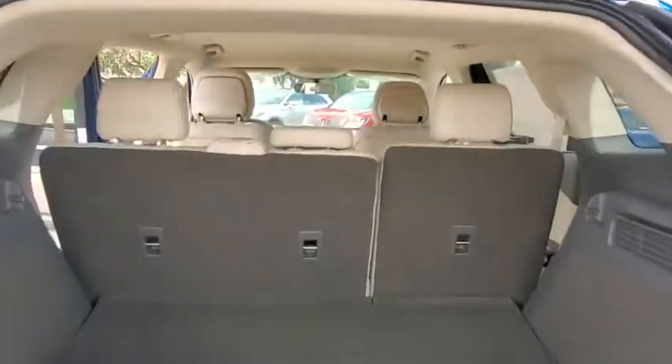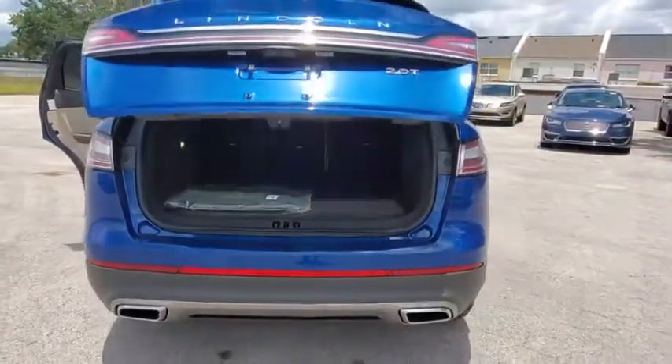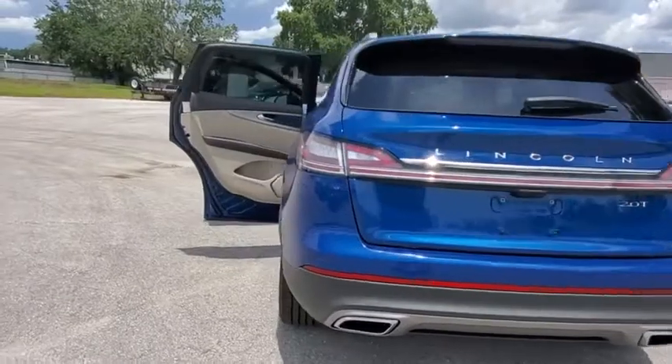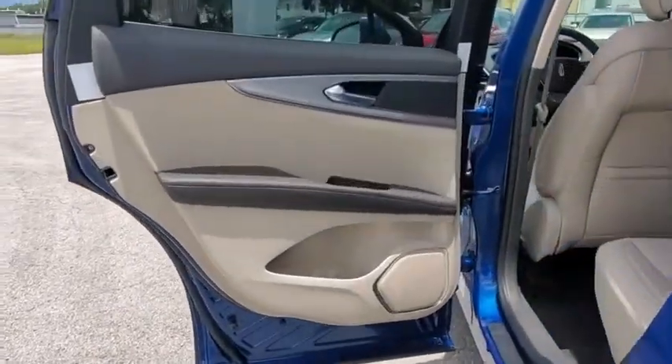Backup camera, keyless entry, power passenger seat, steering wheel audio controls, remote engine start, power liftgate, traction control, stability control, lane departure warning, anti-lock braking system.